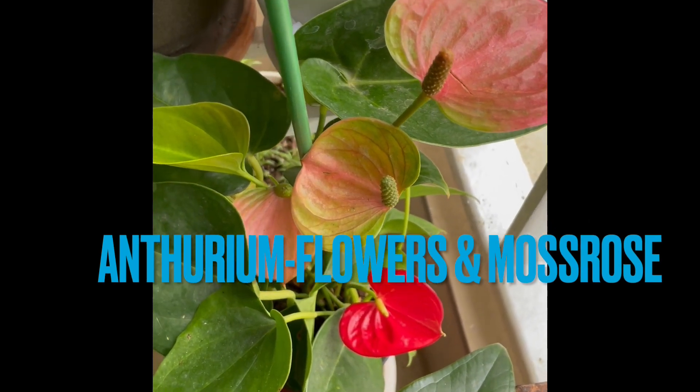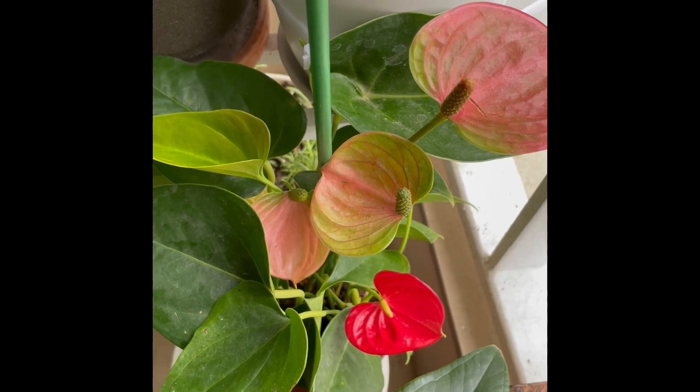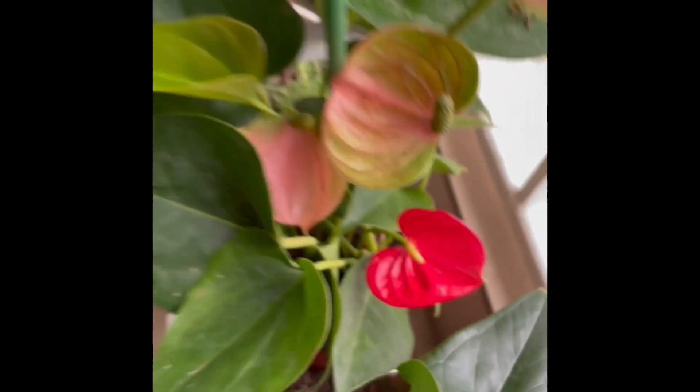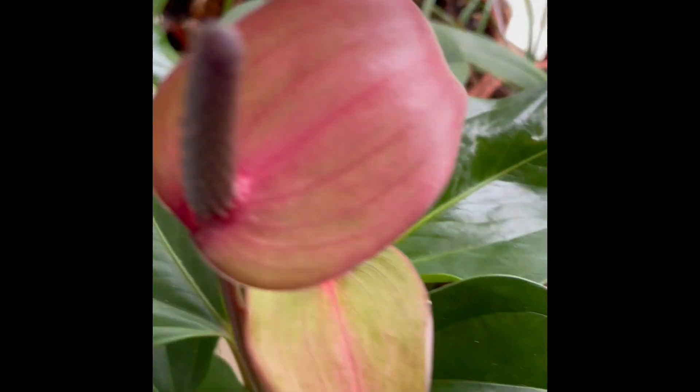Wow, what are these? These are anthurium flowers — pink and red ones, but you also get the white. And I have got a purple one too! Wow, bright colors here, leading to the purple anthurium flower first.